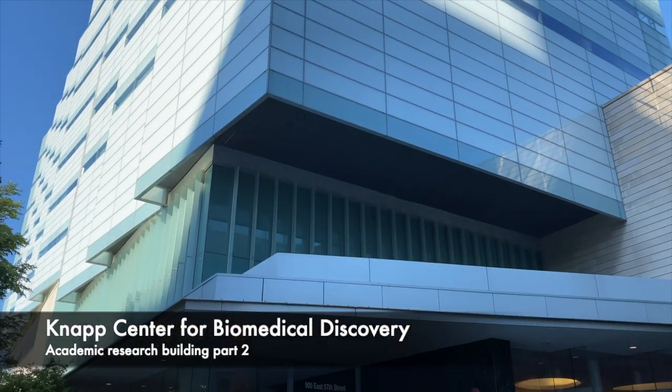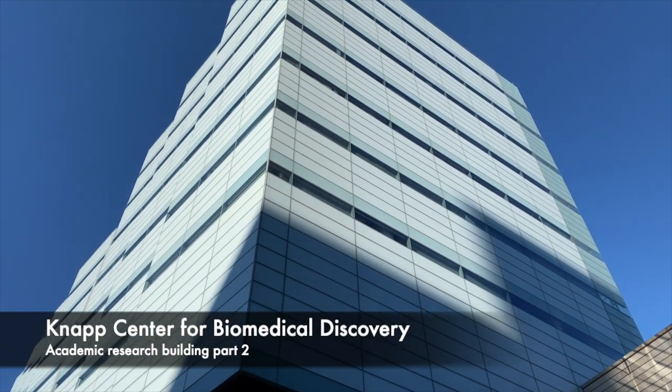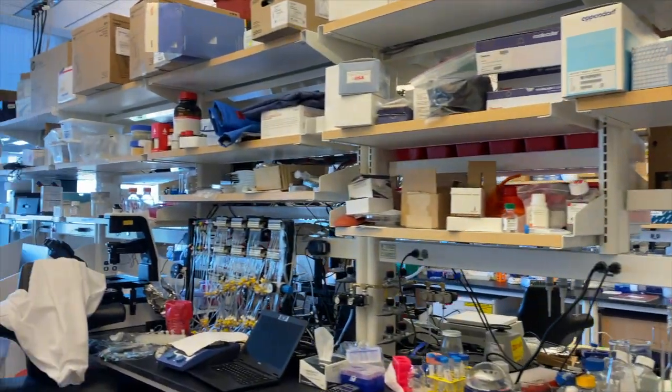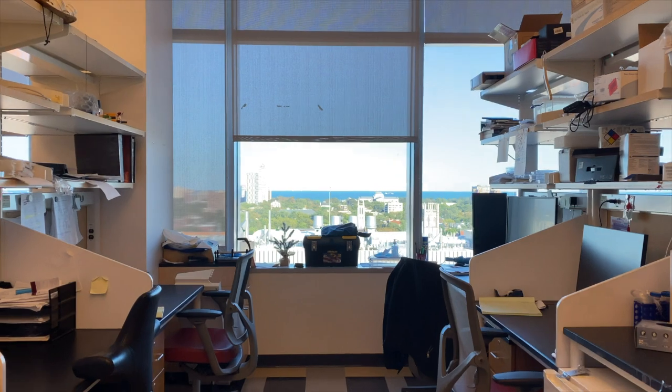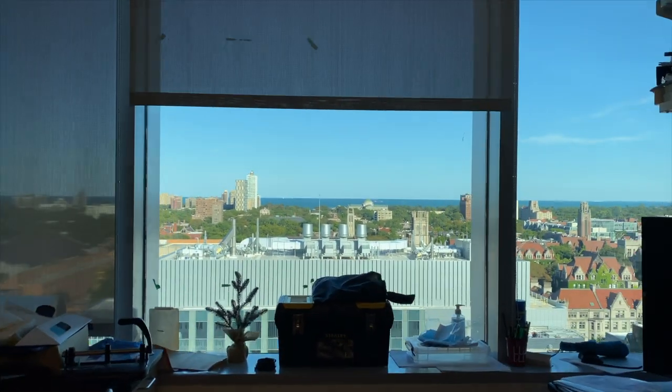The last of the main CCB research buildings is KCBD. These buildings are all connected by overhead bridges and underground tunnels. KCBD features similar open lab spaces, and the higher you go, the better the views.